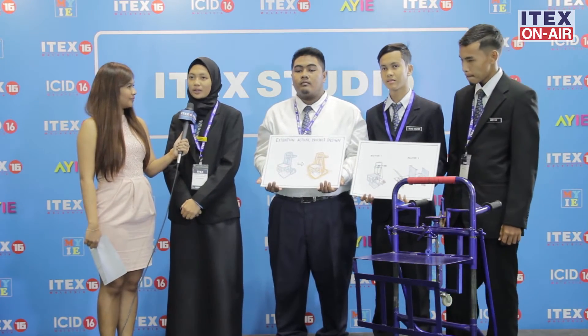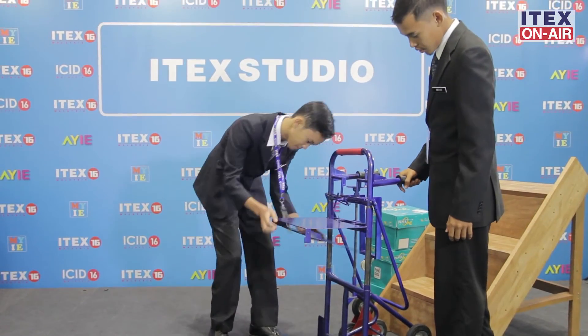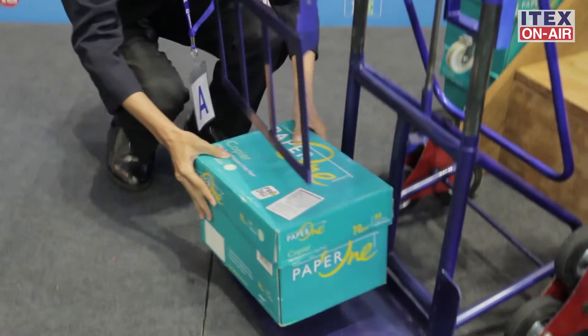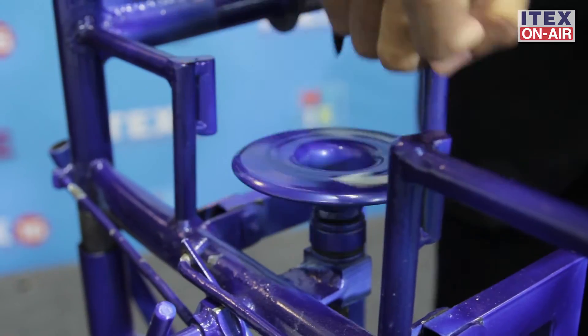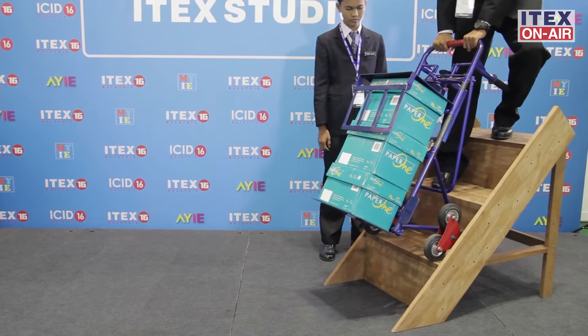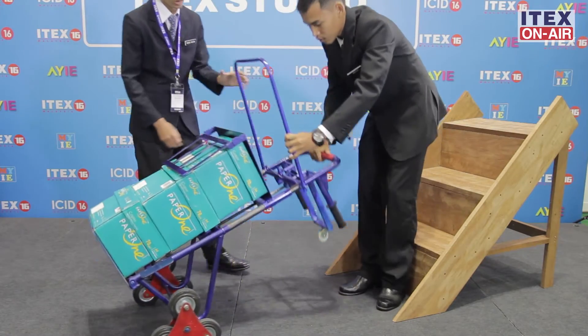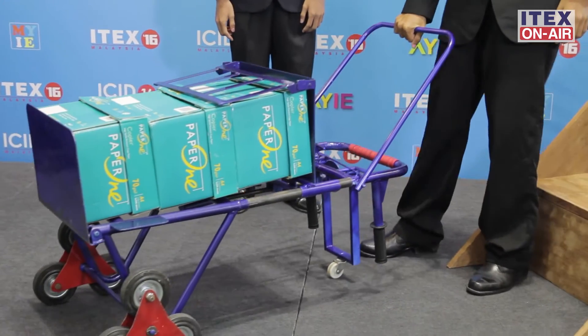Our product that we have invented is called the Triangle Climber. What makes it special from other trolleys in the market is that it is a multi-purpose trolley — it can transfer or move goods upstairs, it can be laid down into a horizontal position, and it can move or transfer goods for a long distance.